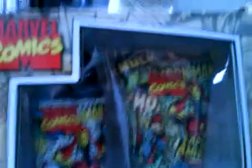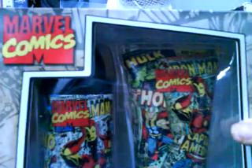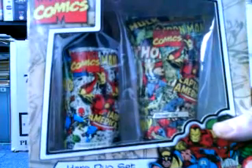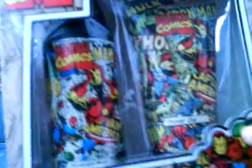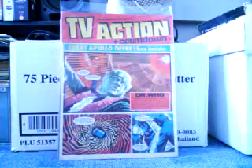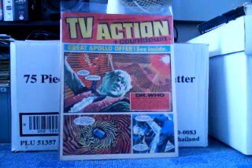Here we have something my mate from work bought for me — Chris and his wife Sarah and his son Gabriel. This is a Marvel Comics Hero Duo set which consists of deodorant and shower gel. They're really nice; they've got all the comic covers on there, and there's one of the Thor comics I actually own in my collection. That's a nice present, thank you very much. It was actually a Christmas present but I hadn't got around to showing it, so there we go.